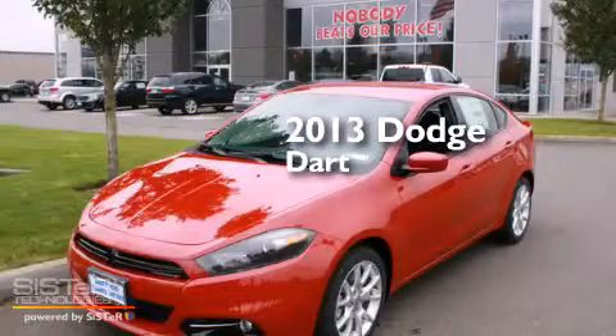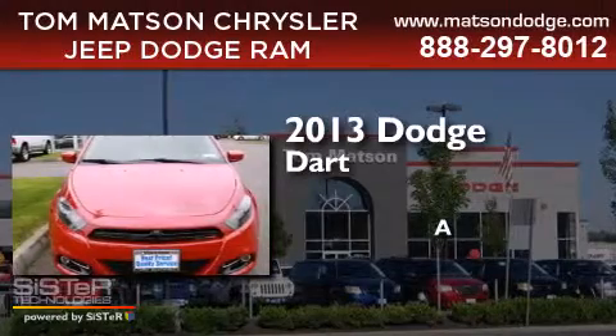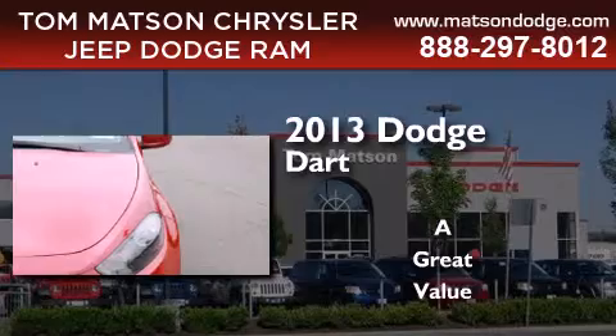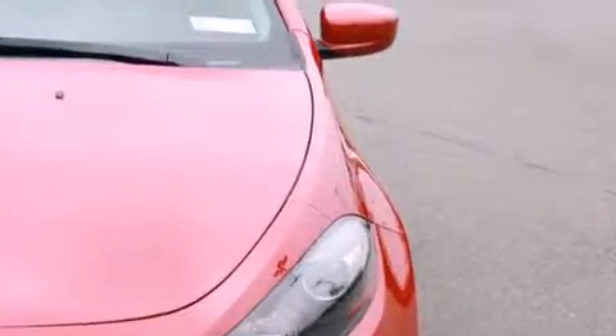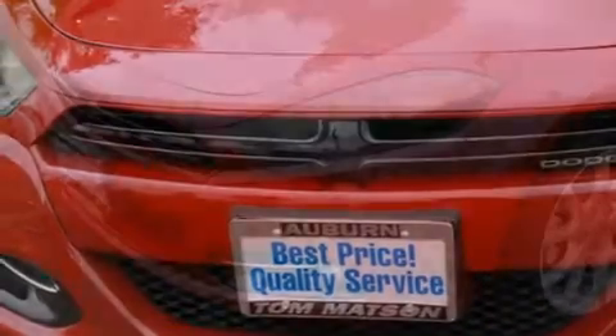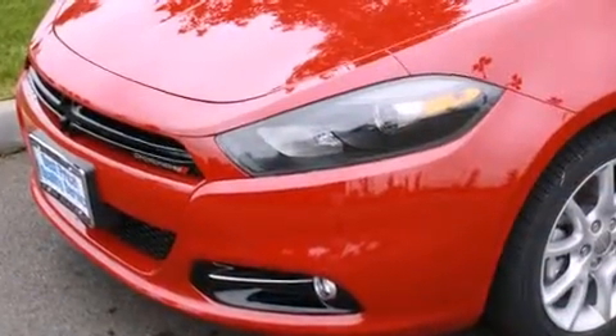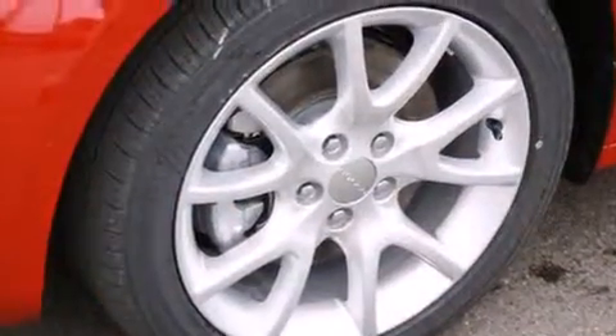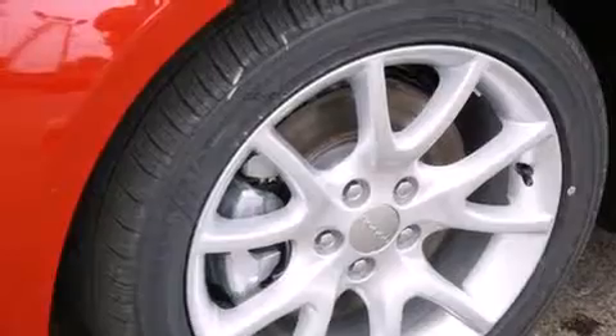This is a brand new 2013 Dodge Dart. All of the following features are included: a low tire pressure indicator, alloy wheels, cruise control, a leather-wrapped steering wheel, a passenger side vanity mirror, rear curtain airbags, air conditioning with automatic climate control, a pass-through rear seat, steering wheel mounted controls, and satellite radio.